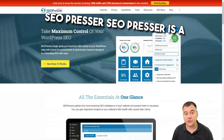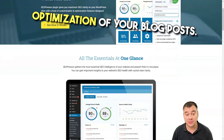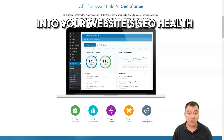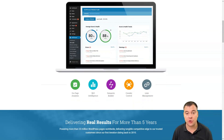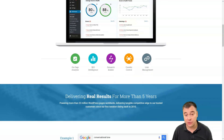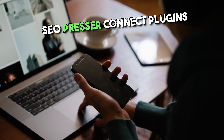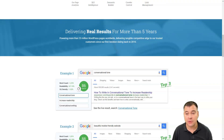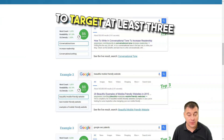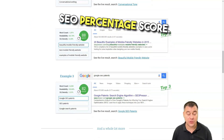SEO Presser is a powerful WordPress plugin that helps you with on-page optimization of your blog posts. It will also give you insights into your website's SEO health to get better rankings on Google. It helps with on-page SEO analysis, crowd control, link management, and many more features. SEO Presser Connect currently powers more than 23 million WordPress pages and allows you to target at least three keywords per post and analyze their usage to calculate an SEO percentage score.